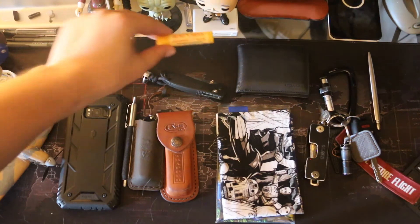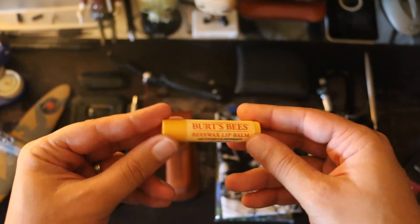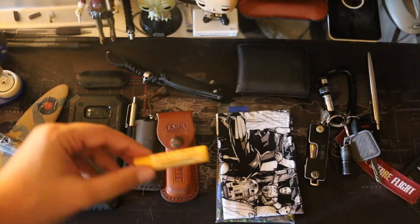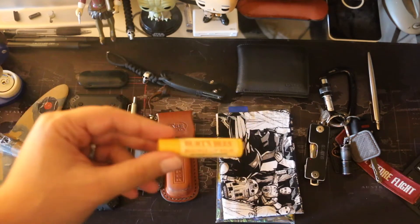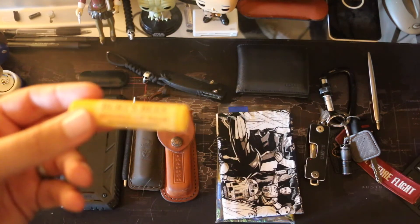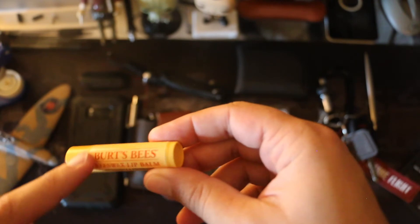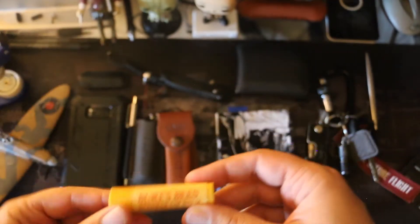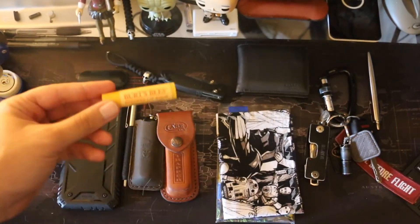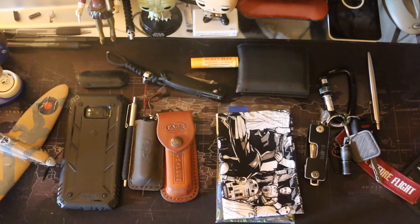Next, chapstick — you can buy this at a pharmacy or Amazon. This is Burt's Bees peppermint and vitamin E combination. My lips get chapped a lot, so I carry this. I watched a documentary on Netflix about Burt, the founder of Burt's Bees, and it was really interesting. I know he sold the company, but I still really back their products — 100% natural. I like that.